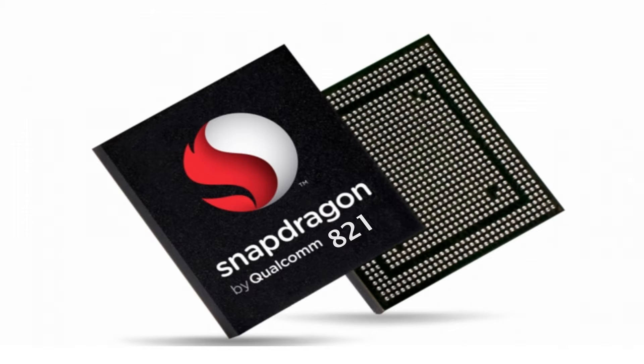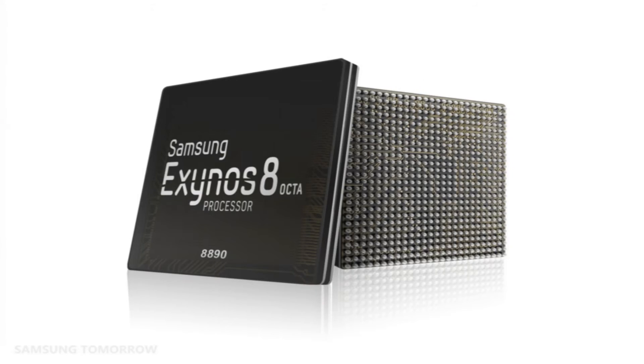Friends, welcome to the comparison between two processors used in mobile phones. One is the Snapdragon 821 and the other is the Exynos 8890. We'll be considering their latest offerings.